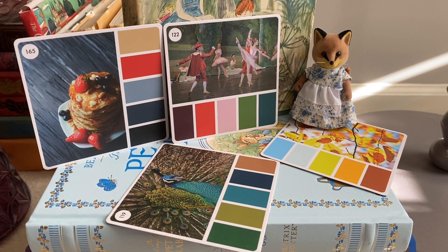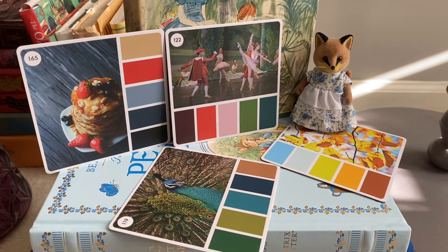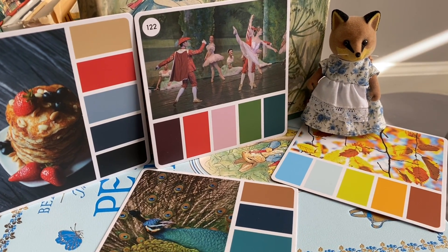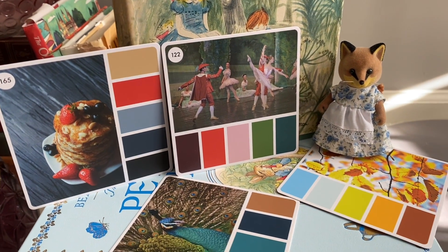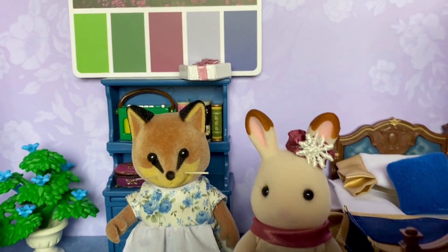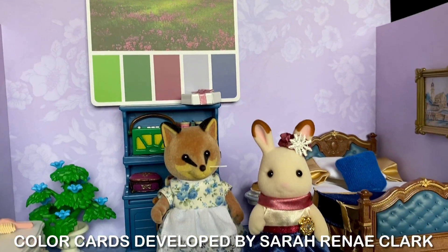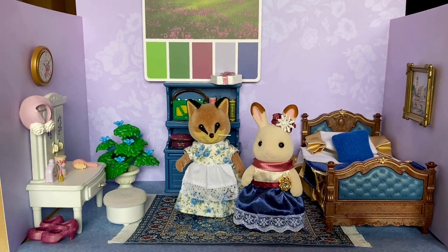Hello and welcome to my channel about my Sylvanian Families and Dollhouse Miniature Collection. In this video, Rosalind Bernard Fox from Slyfully Stylish Interiors is going to design a kitchen for one of her clients in the Sylvanian Village. This is her last successful project for Juliet the Chocolate Rabbit, where she designed a romantic bedroom using the color swatches from an inspirational color card.